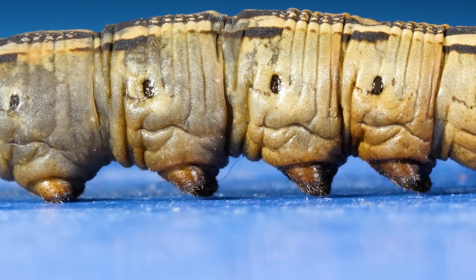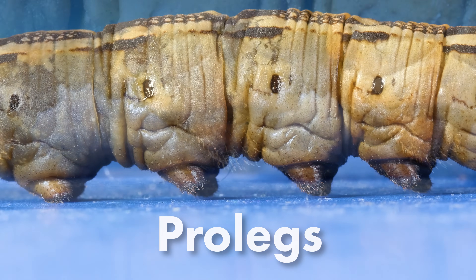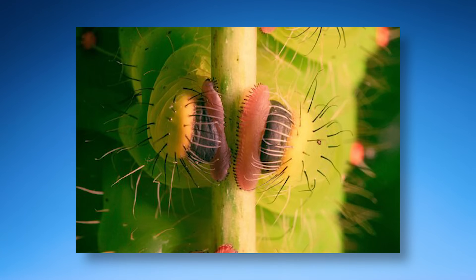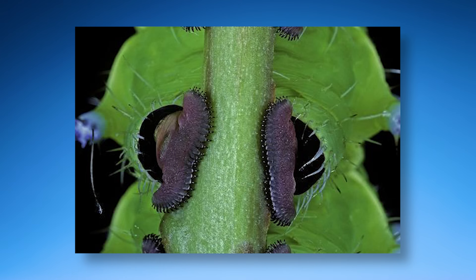These fleshy stubs are called pro-legs. If you look closely, at the end of each pro-leg you'll find a circle of hooks. Caterpillars use those hooks to grip onto stems and twigs, where they'll hang and form a chrysalis.